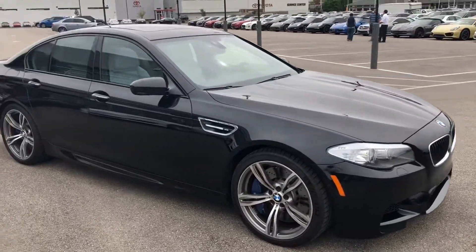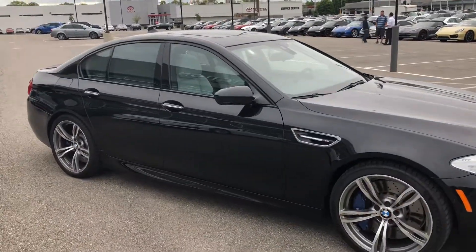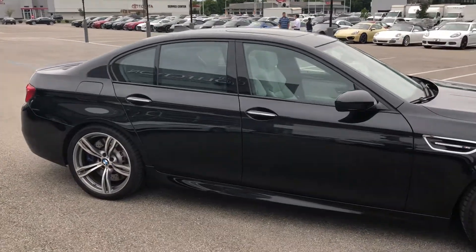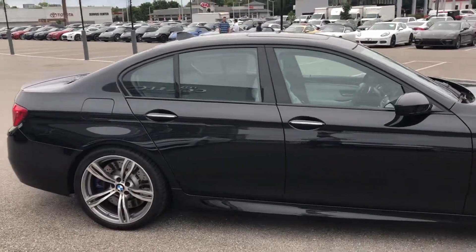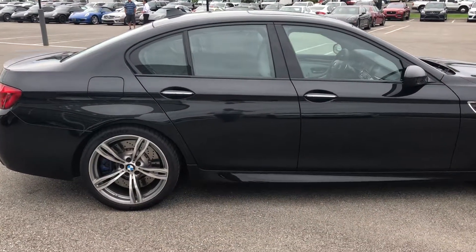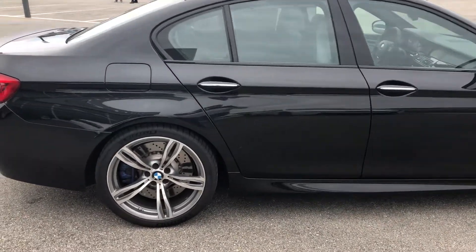Every year a lot of car companies come out with what they're going to call the M5 killer, but really when you think about it, they're all just chasing the M5. It is the gold standard for fast sport sedans, and this model is absolutely remarkable.